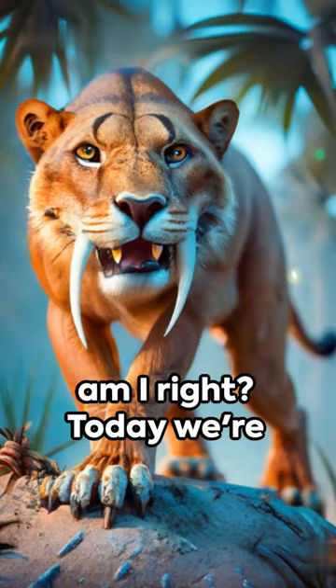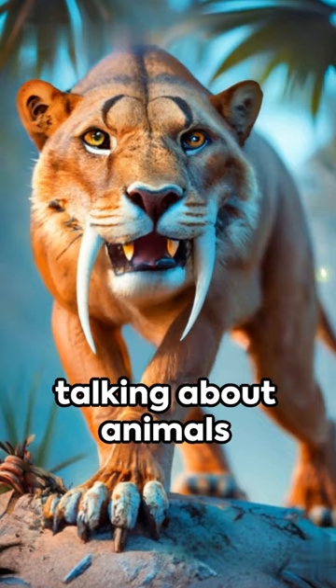Who needs dinosaurs when you've got a cat, am I right? Today we're talking about animals we're glad went extinct.